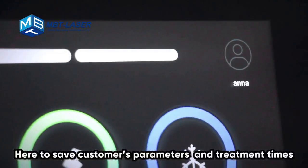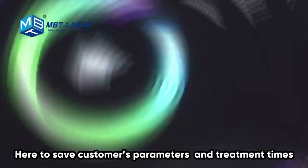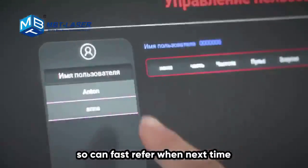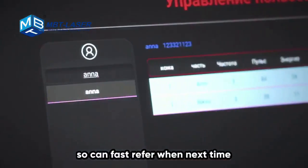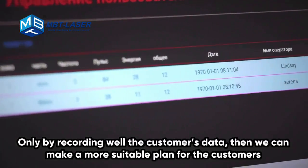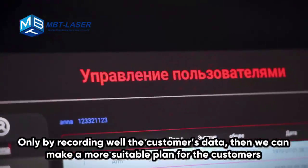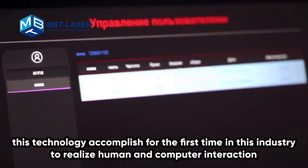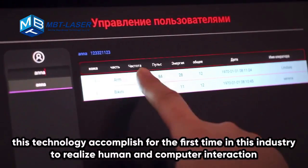The system intelligently records the count, timing, and single operation times, saving each customer's parameters and treatment history for fast reference at the next visit. Only by recording customer data well can we make a more suitable treatment plan. This technology accomplishes, for the first time in this industry, true human and computer interaction.